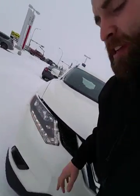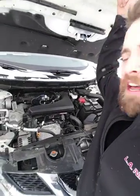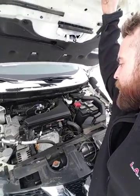LED daytime running lights. We always run a block heater core through our vehicles, living in Alberta. Underneath the engine bay here, you're looking at the 2.5 liter inline four with the CVT transmission. It's one of Japan's best, most endurable engines.